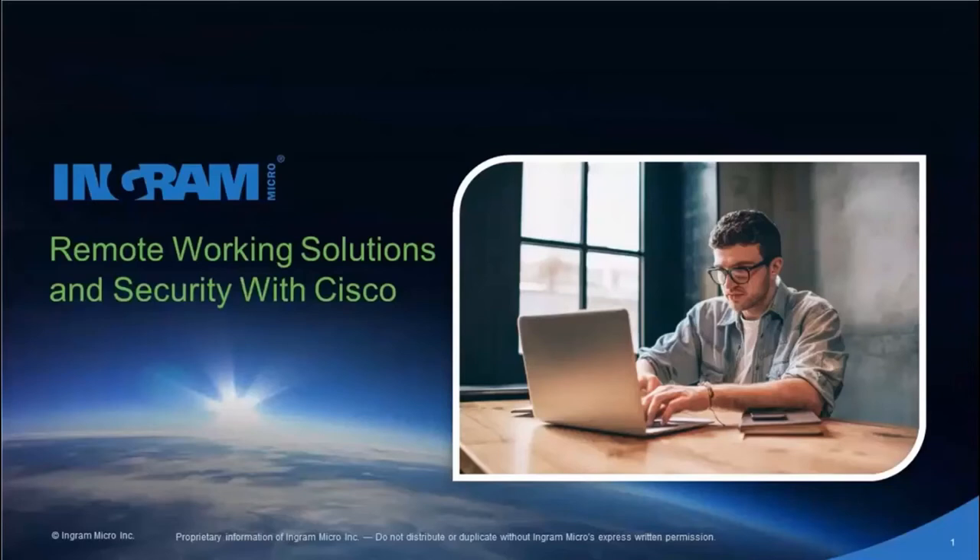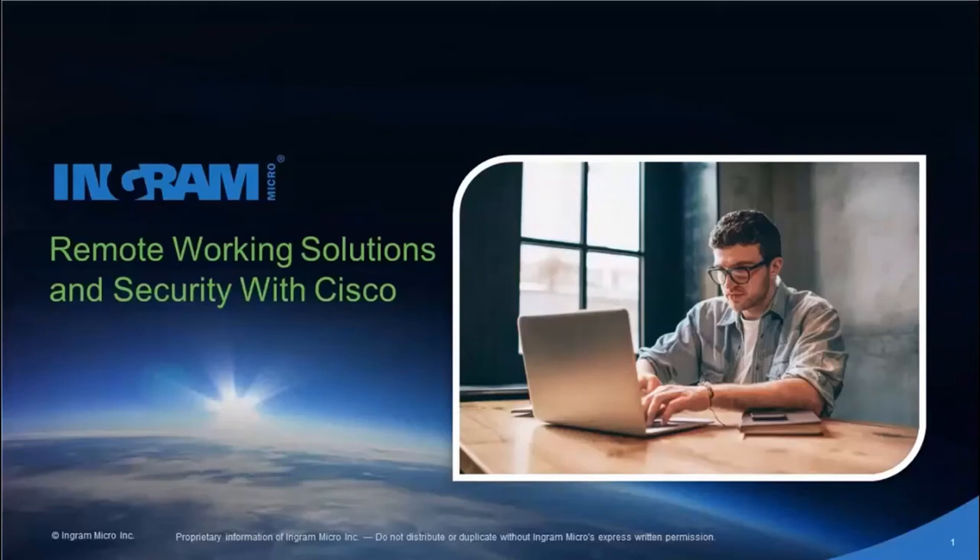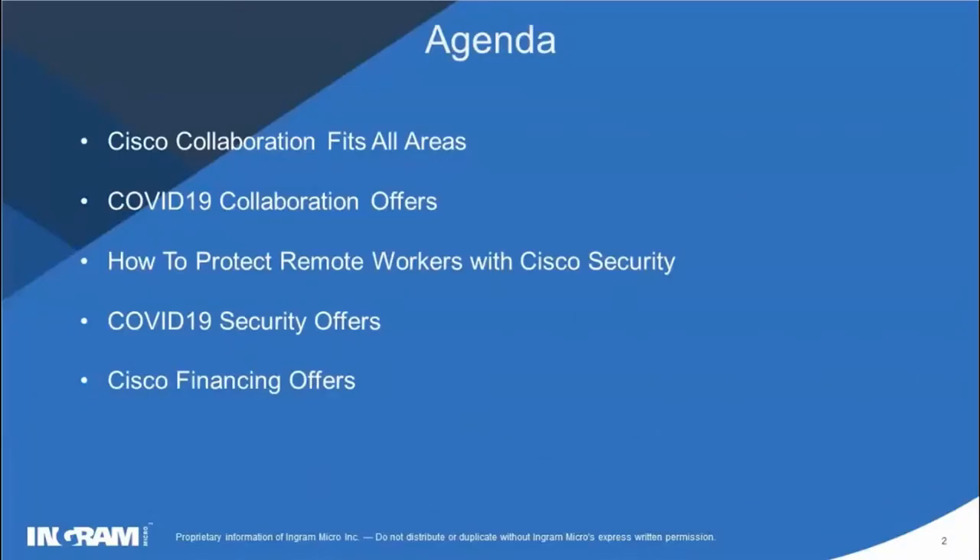All right, everyone, I think this is close enough, so let's get this one kicked off today. Thanks for joining this webinar series for Ingram Micro and Cisco. Today we're going to be focusing on remote working solutions and security with Cisco. Obviously, with everything that's going on in the world right now, working remotely is top of mind for not only us over here, but for you guys as well. So we want to make sure we have a good presentation to run through the different offers and promotions that Cisco has going on right now. So with that being said, I'm just going to quickly go to the agenda so we can talk about what we're going to be covering.